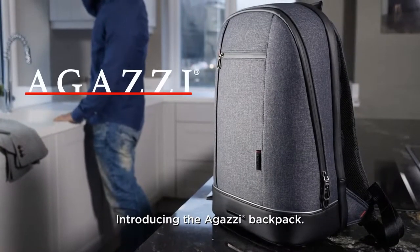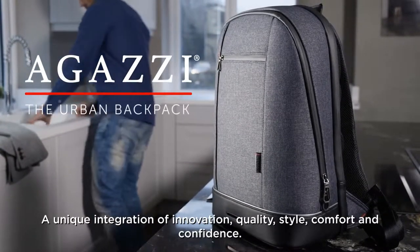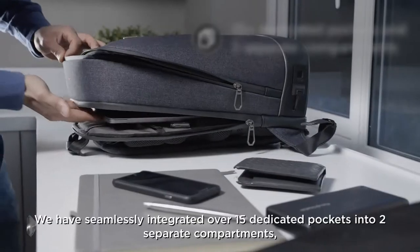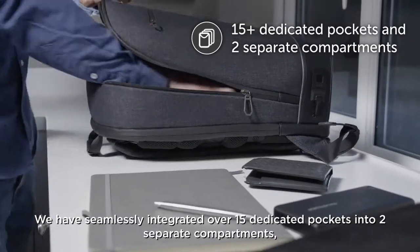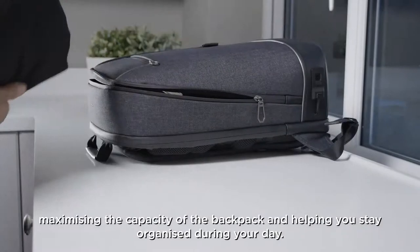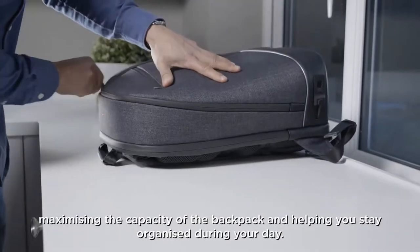Introducing the Agassi Backpack — a unique integration of innovation, quality, style, comfort and confidence. We have seamlessly integrated over 15 dedicated pockets into two separate compartments, maximising the capacity of the backpack and helping you stay organised during your day.